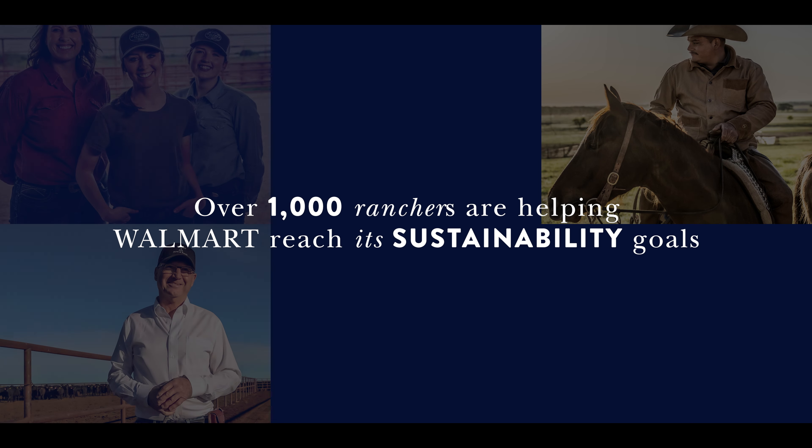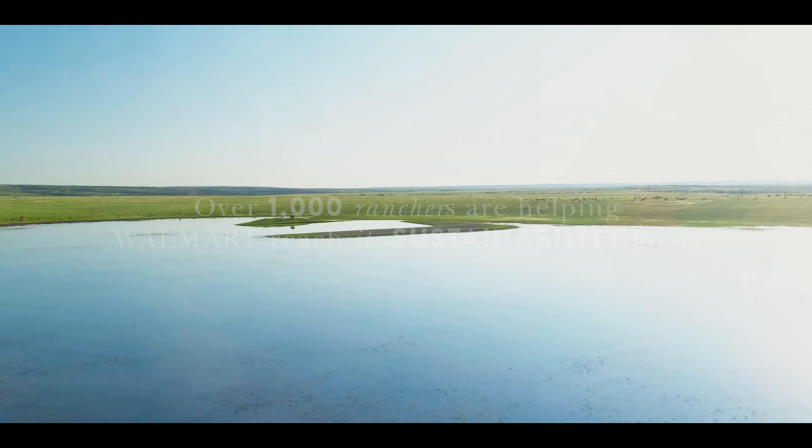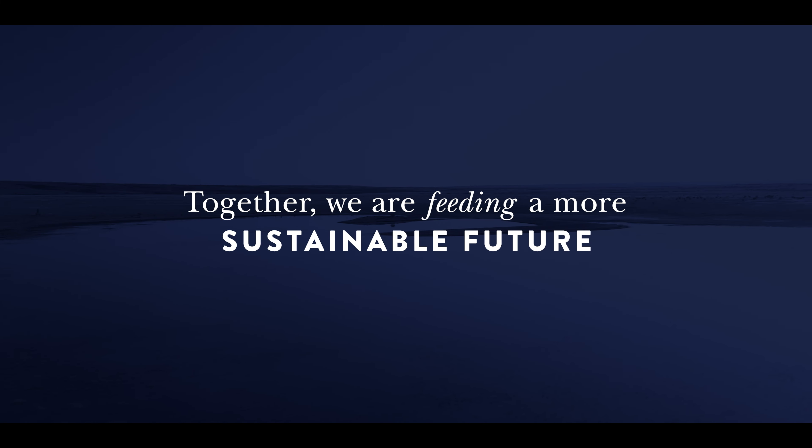Over 1,000 ranchers like Vincent are helping Walmart reach its sustainability goals. Together, we are feeding a more sustainable future.